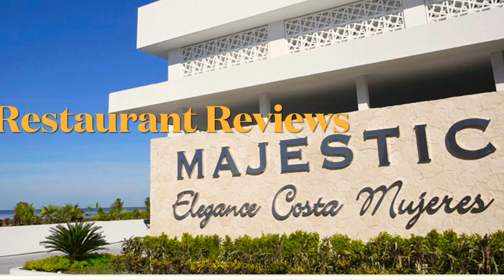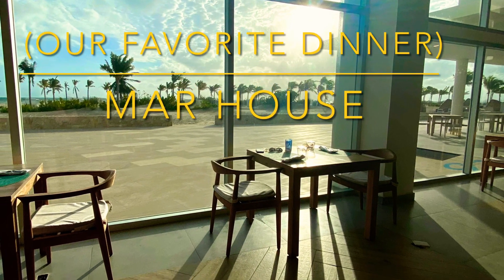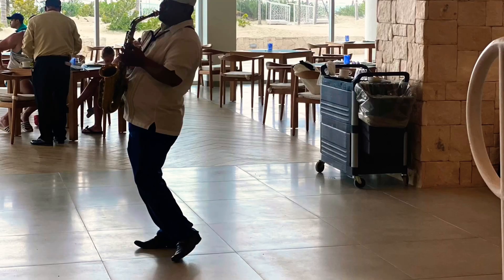Welcome — here's my restaurant review on what it's like to eat and stay at Majestic Costa Mujeres, right outside of Cancun. It's an all-inclusive resort, so you have several restaurants to choose from.